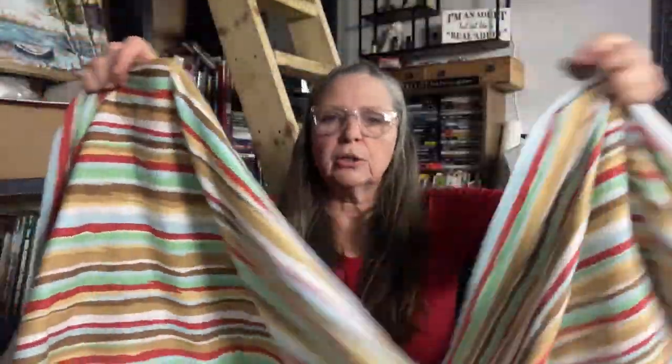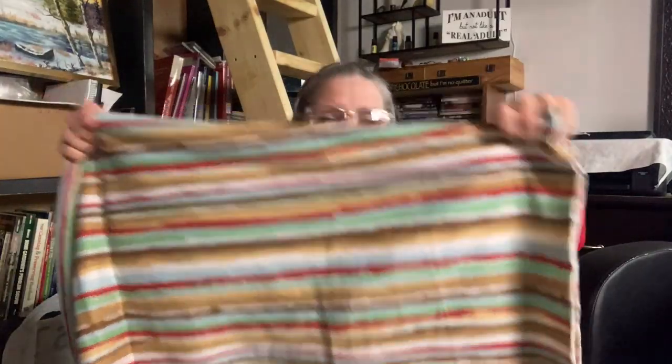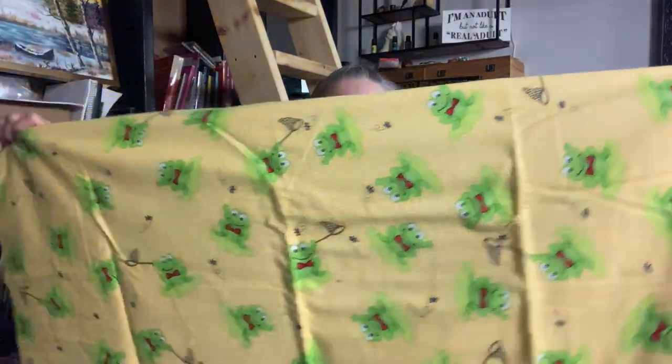I also got this t-shirt fabric — I'm thinking maybe summer dresses for the little girls, or I could even make my grandson some pretty groovy pants. There's about two and a half yards of that. And then some flannel — this would be a nice receiving blanket or even maybe a nightgown, super cute for girls or boys.